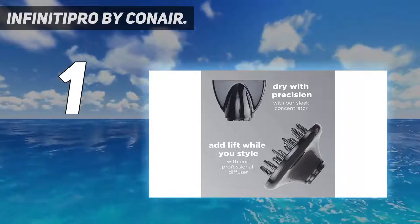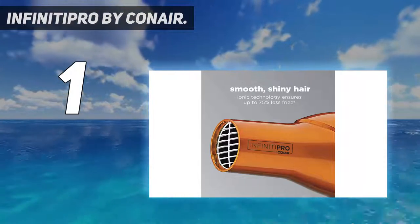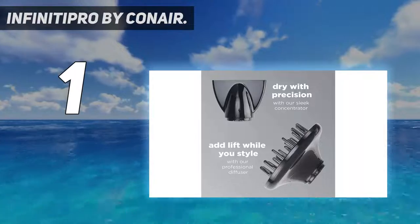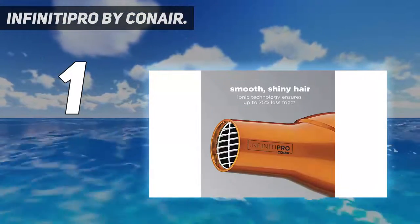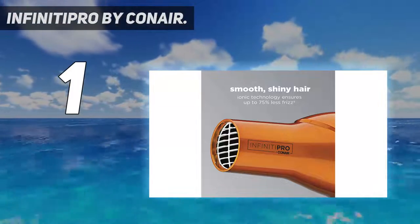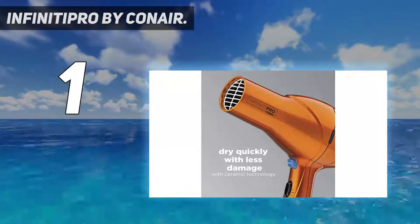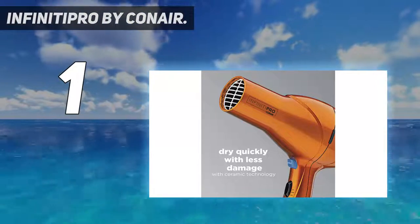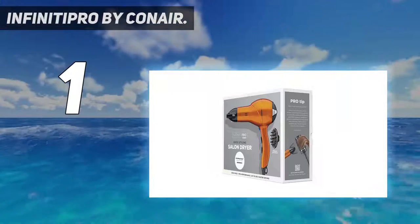Ionic Hair Dryer: featuring ceramic technology plus frizz-fighting conditioning ions for less damage and more shine, this ergonomic hair dryer provides uniform heat for 50% faster drying and less damage. A leader in hair dryers from traditional bonnets to high-tech dryers equipped with cutting-edge technology, Conair has a great selection of hair dryers for every hair type and every hairstyle.